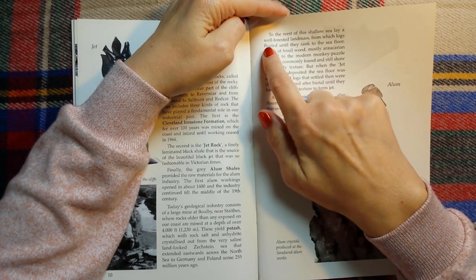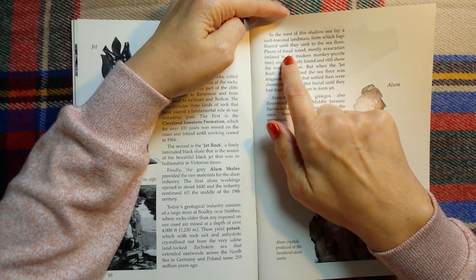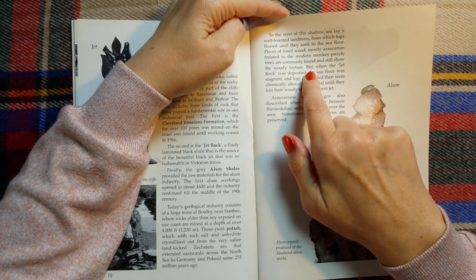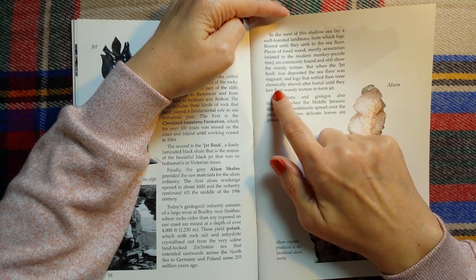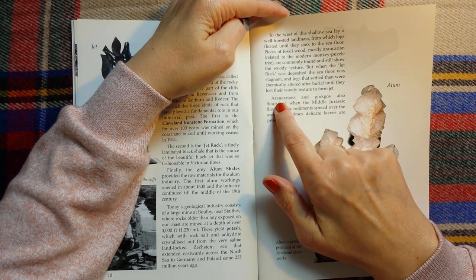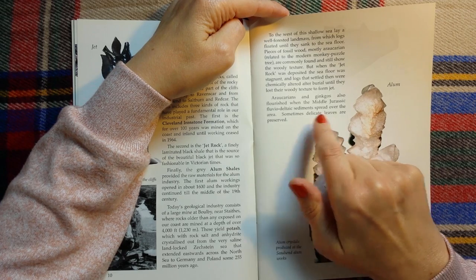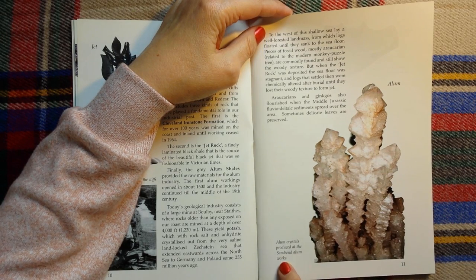To the west of this shallow sea lay a well-forested landmass, from which logs floated until they sank to the sea floor. Pieces of fossil wood, mostly araucaria related to the modern monkey puzzle tree, are commonly found and still show the woody texture. But when the jet rock was deposited, the sea floor was stagnant, and logs that settled then were chemically altered after burial until they lost their woody texture to form jet. Our horsetails and king gorse also flourished when the middle Jurassic fluvio-deltaic sediments spread over the area. Sometimes delicate leaves are preserved. So this is alum crystals produced at the Sandsend alum works.